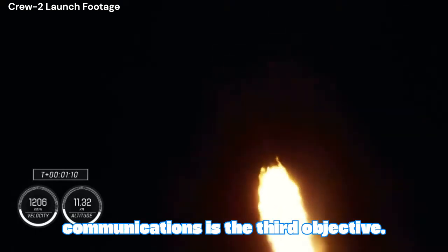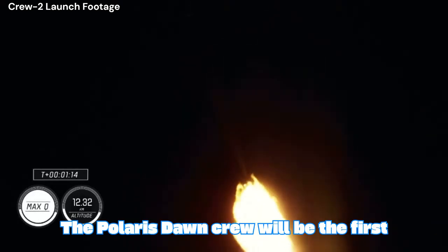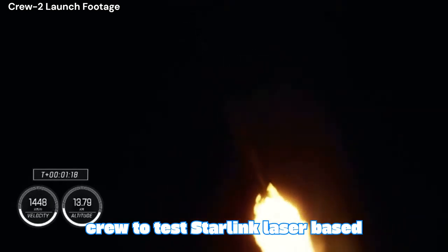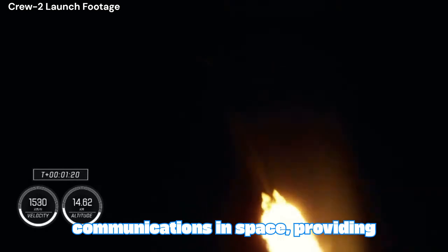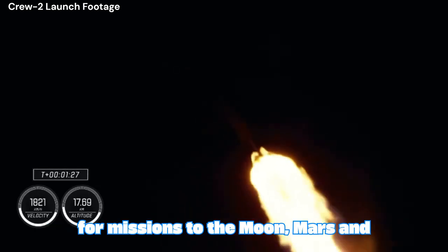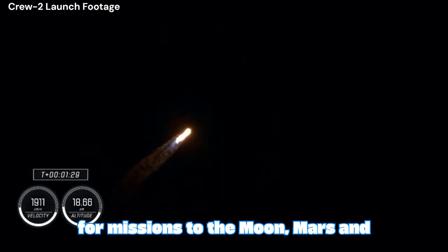In-space communications is the third objective. The Polaris Dawn crew will be the first crew to test Starlink laser-based communications in space, providing valuable data for future space communications systems necessary for missions to the Moon, Mars, and beyond.